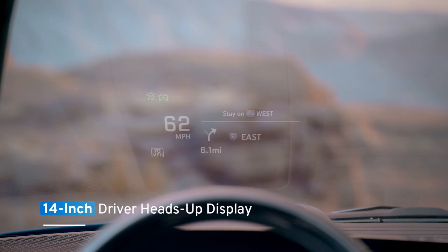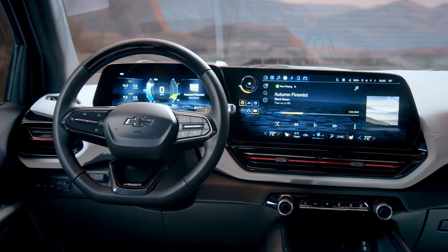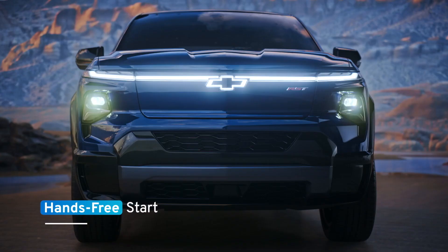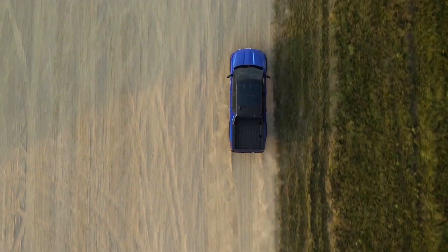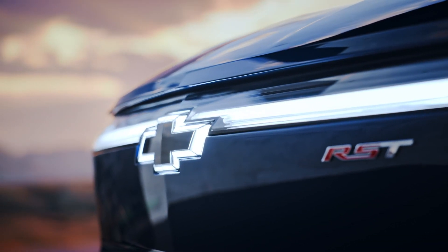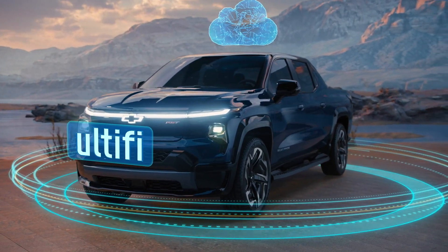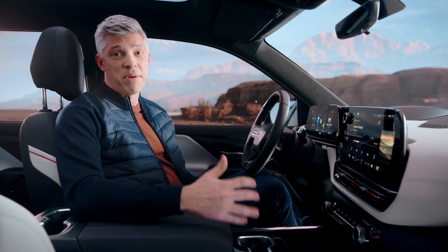Together with the driver heads-up display — with a field of view of over 14 inches — a driver can't ask for more information at their disposal. With new hands-free start, the vehicle turns on automatically after the customer enters with an enabled device, leaving hands free to buckle up and get on the road. The Silverado EV will be the first Chevrolet vehicle to feature Ultify, giving drivers the opportunity to evolve their vehicles over time, enhancing capabilities and accessing cloud services in the most flexible and fastest way possible.